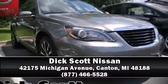Our team is professional and we offer a no-pressure environment. We are here to help you. Have a great day and get started!